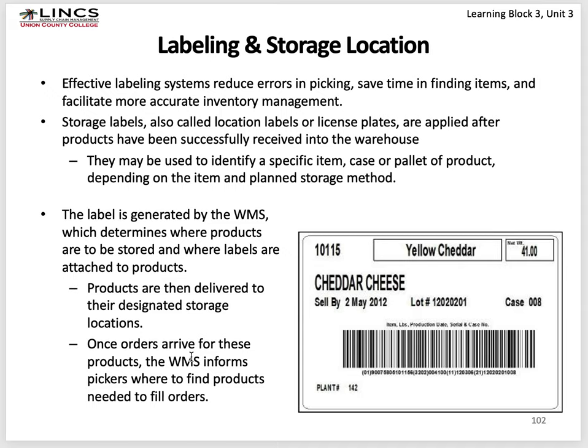You want to label both the pallets and the storage location. Storage labels — also called license plates — are applied to products successfully received in the warehouse, usually put on at the point of shipment by the sender so you don't have to do it yourself. The label is generated by the WMS. It has a barcode, the number underneath in case you can't read the barcode, what the product is, the net weight, and an expiration date if applicable — for example, yellow cheddar with a sell-by date of May 2nd, 2012, and a plant number.